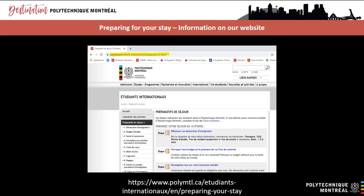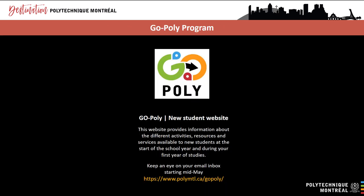The international student section of the Polytechnique website contains important information about pre-departure preparations and much more — we strongly encourage you to check it out. The GoPoly program is your go-to source of information about the different activities, resources and services offered at the beginning of the school year. In mid-May 2021, we will start posting information about the fall 2021 school year. Keep an eye on your email inbox in mid-May — we will be sending a series of newsletters with important information and helpful tips on how to get the academic year off to a good start.